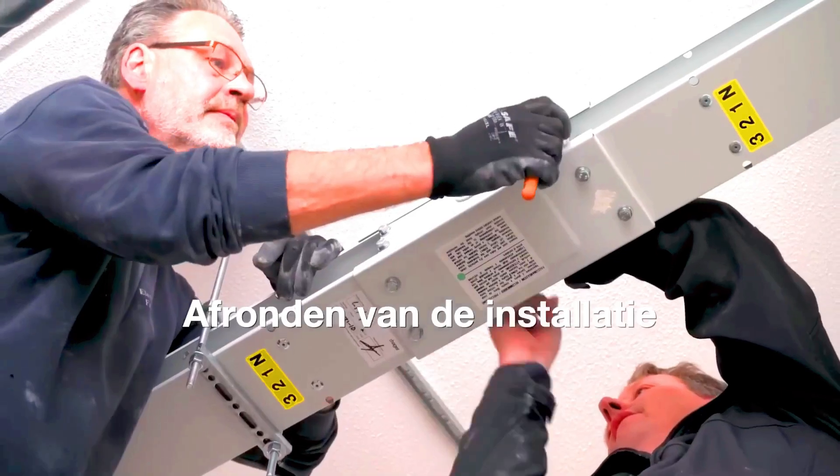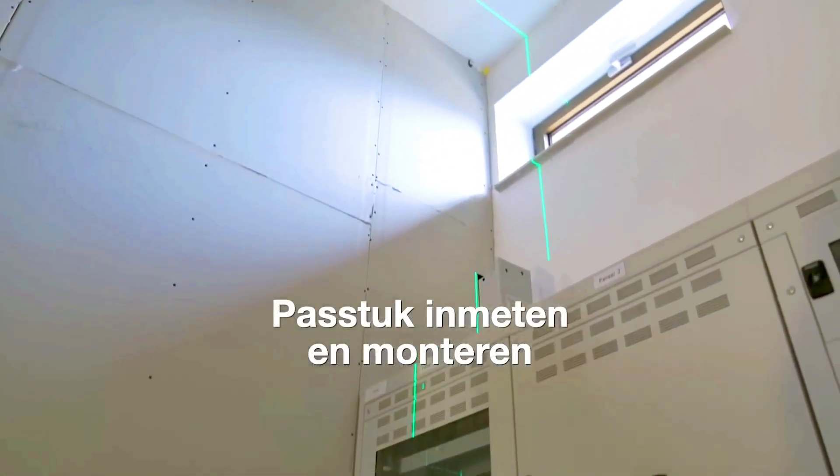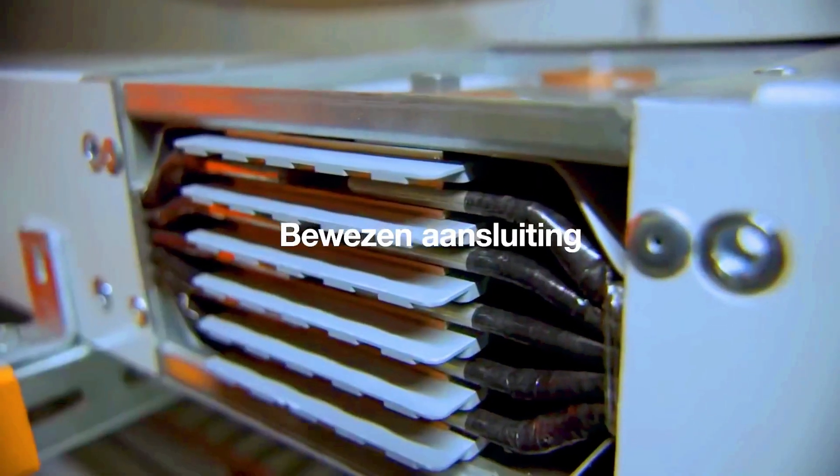To tackle any issues that may come up, the system uses reliable solutions like single bolt clamps and shear bolts. You can see the results of using Unibar through BIM, a digital model of the plants. The company also suggests using this busbar for data transmission.